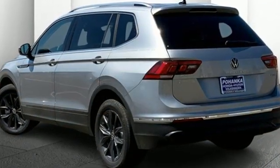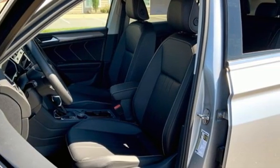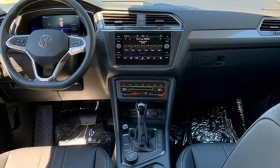Intercooled turbo inline four-cylinder engine, dual-zone climate control, streaming audio, auto-dimming rearview mirror, front heated bucket seats.